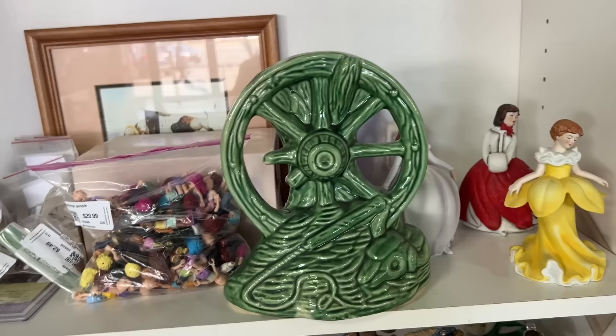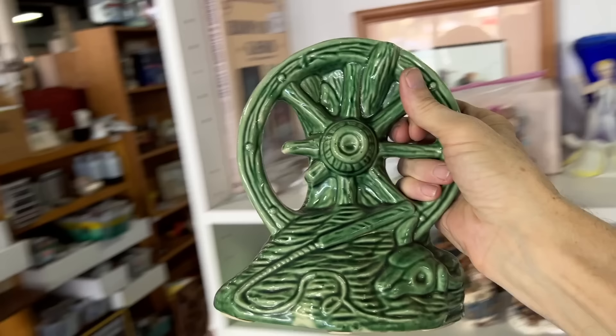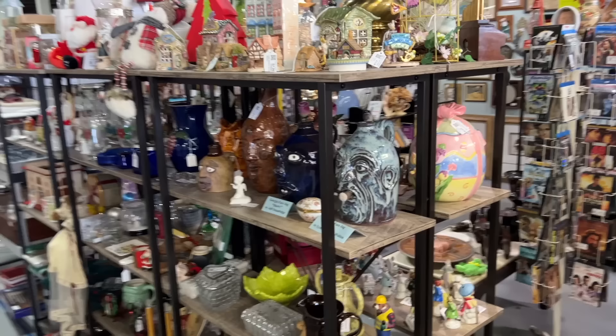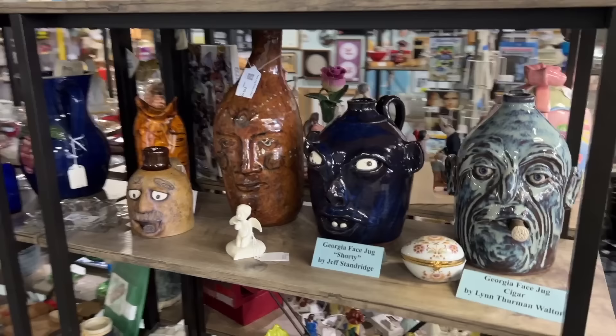I used to see this piece a lot out west but not so much in this part of the country. This is McCoy, early 50s. You can see the steer horn and the whip. These jugs I always get a big kick out of — they're mostly newer, but they're all based on old folk art and they sell for a lot of money.